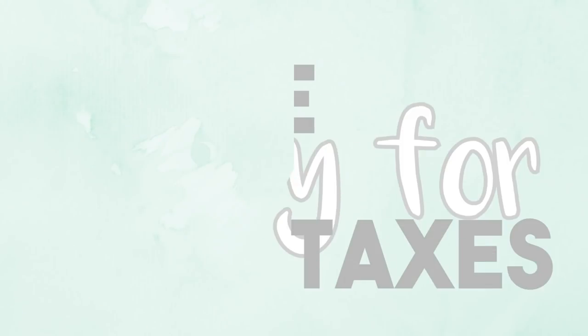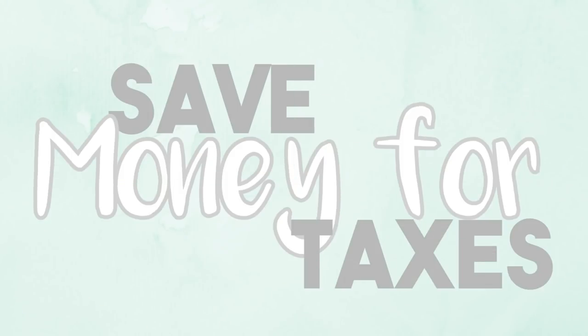Another thing you want to make sure you are doing is setting aside money for taxes. When I was a nanny quite a few years ago I didn't do this, and I screwed myself over — I owed the IRS money.